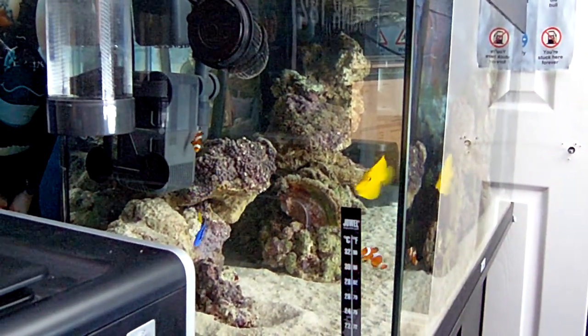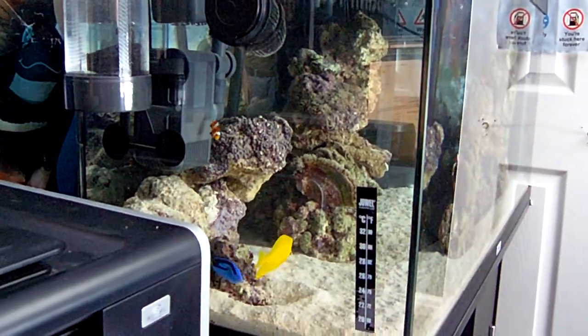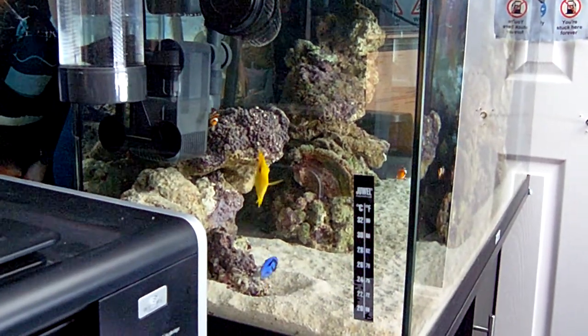Okay, here's my fifth aquarium diary. It's been a little while since I've done the other one. As you can see, all my fish are quite happily settled and they've started chillaxing a bit more now.